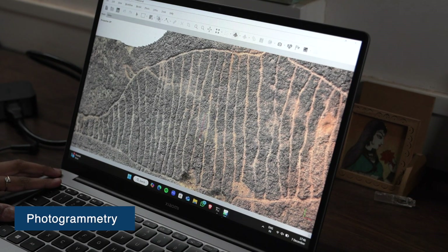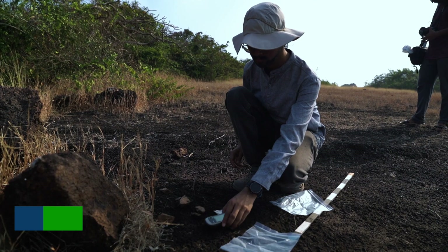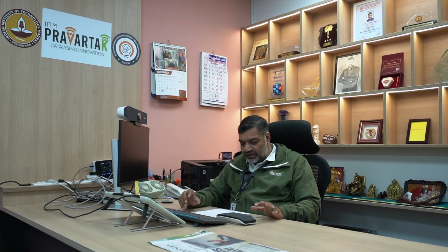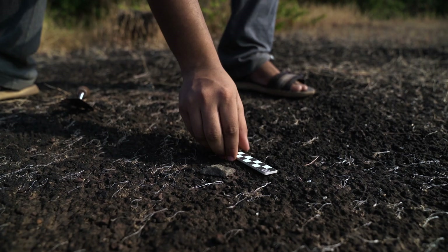The fourth one we are using is photogrammetry, the fifth is geomagnetic surveys, and the sixth is GPS technology. So these are the six things that we use as research tools in this project.